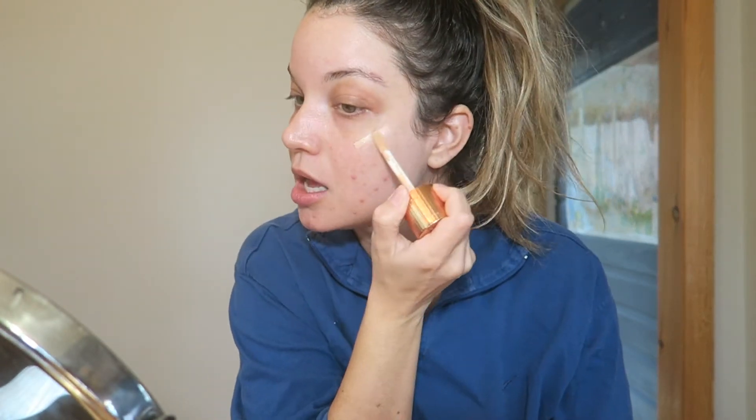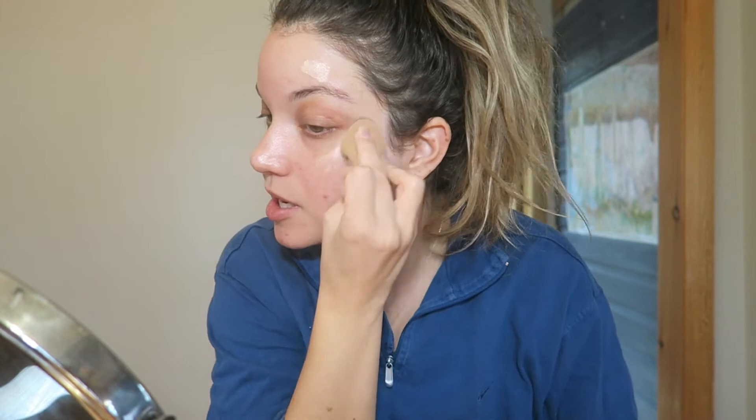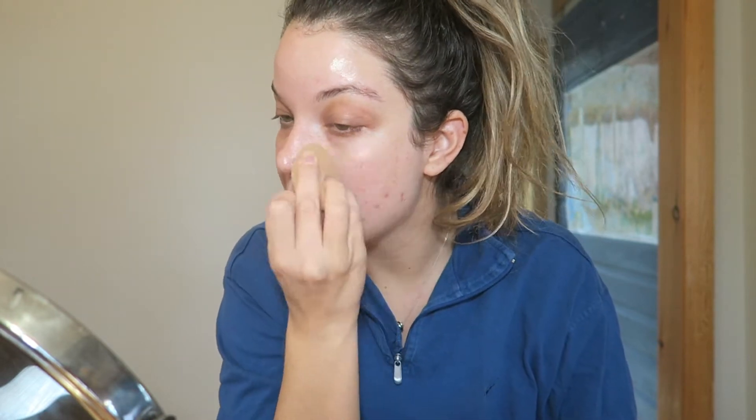I'm going to start with a little bit of my Charlotte Tilbury Hollywood Flawless Filter as my primer. I'm putting this on the tops of my cheekbones and a little bit above my brow. My skin has been such a mess pretty much since quarantine started. I'm going to prime my eyelids as well with a little bit of my Laura Mercier eyeshadow primer.